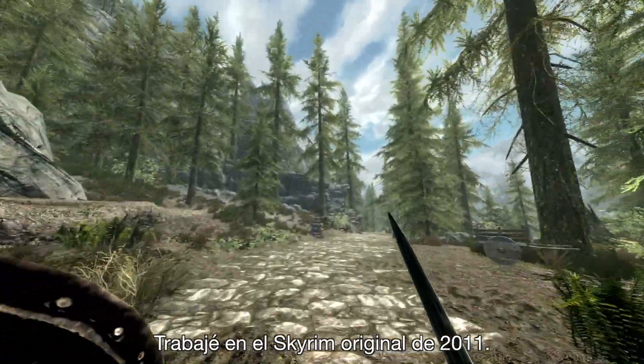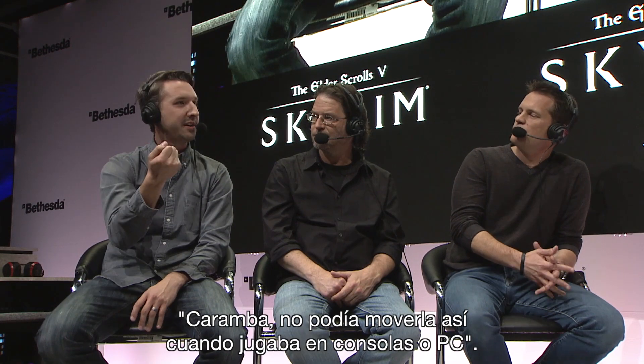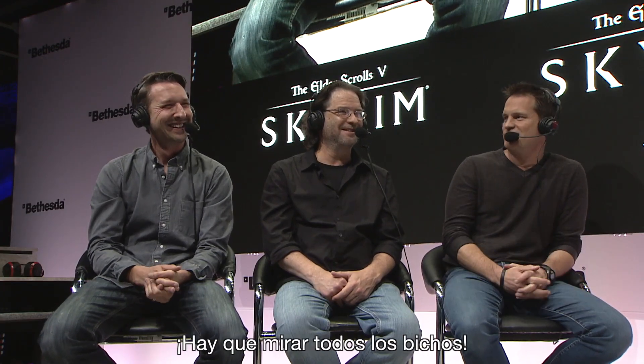I've worked on original Skyrim from 2011. You just look at the sword and you're like, wow, I could not angle it this way on the consoles or on PC. As if people didn't spend enough time on Skyrim — now you've got to look at the bugs on a stump. Twice the game time.